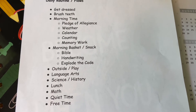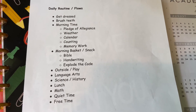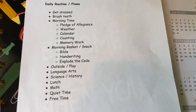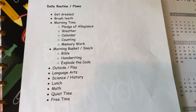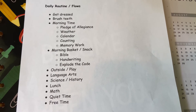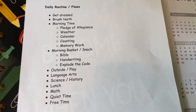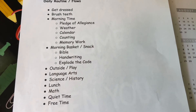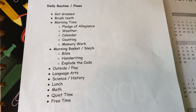Then we'll eat lunch. And then after lunch we do math. I have a lot of friends that try to get everything done first thing in the morning, and that is my goal, but last year I found it very helpful to save math for the afternoons because the kids were getting tired of doing everything in the morning and just needed some downtime. So we wait for math until after lunchtime and they can focus a little bit better. And then after math we have quiet time and then free time.